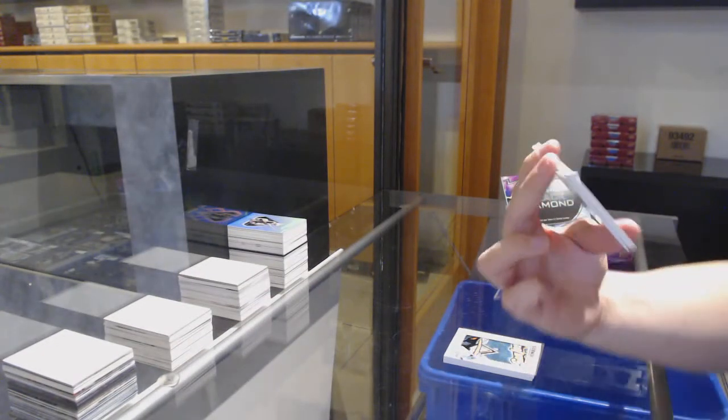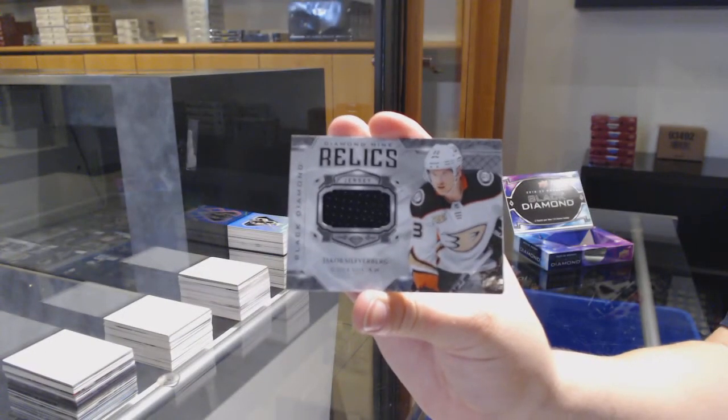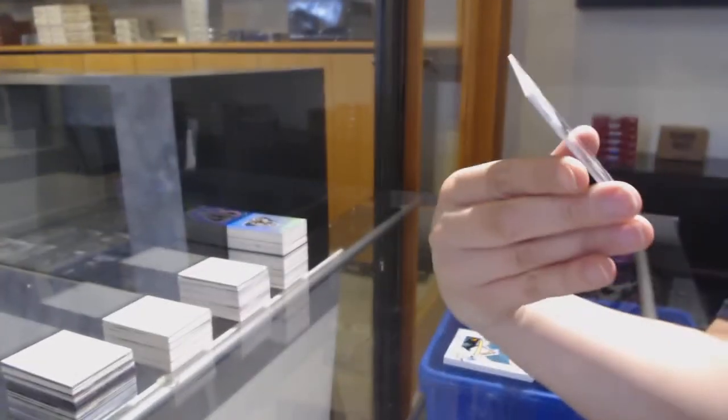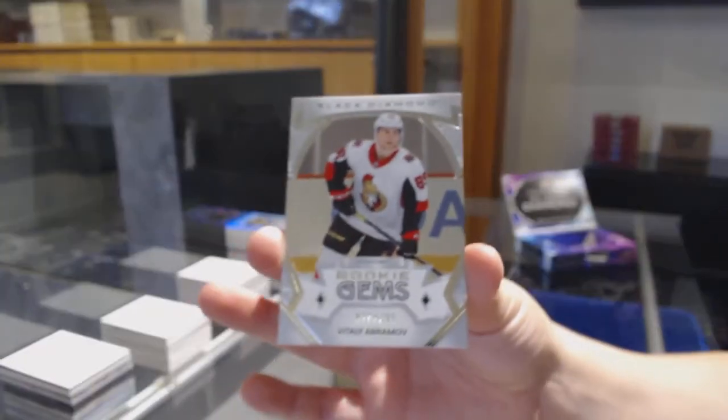Diamond Man Relic jersey — Jakob Silverberg for Anaheim. And we've got a rookie gem, number 399 for Ottawa — Vitaly Abramov.